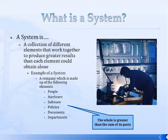First of all, you have to start with what a system is. A system is a collection of different elements that work together to produce greater results than each element could obtain alone. Think of the whole is greater than the sum of its parts.